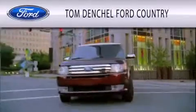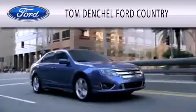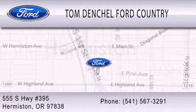Tom Denchel Ford Country is dedicated to doing everything possible to ensure that the experience you have selecting your vehicle is as pleasant as possible. We're located at 555 South Highway 395 in Hermiston.